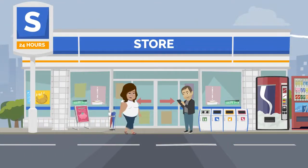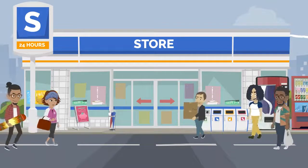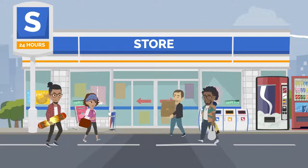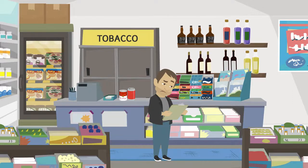Jerry inherited a neighborhood convenience store from his father. The store has been around for a very long time, and people love to visit for items they need quickly. Since Jerry took over the business, he's noticed that everything in the store is outdated, including the payment types they offer.